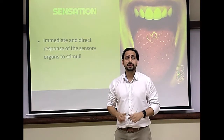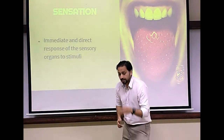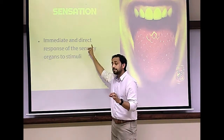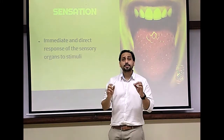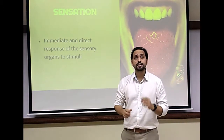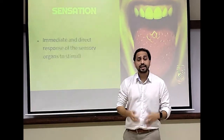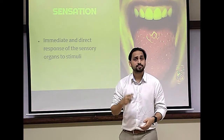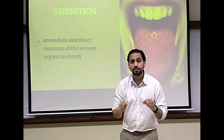Human beings are constantly bombarded with stimuli each day, every hour, every minute. So what is sensation? What are sensory inputs? Stimuli is any input received from sensory receptors. Sensory receptors are mouth, eyes, ears, skin and nose — anything that can receive sensory input. These sensory inputs can be in the form of touch, sight, smell, hearing, and anything else.